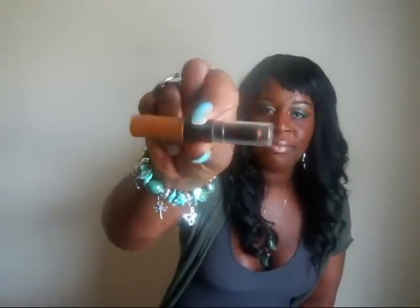From Walgreens I picked up the Black Radiance Complexion Perfection Under Eye Concealer. It's a dual-end concealer - one side is liquid and the other side is a cream stick. The color I got is CA8015. I haven't tried the liquid side yet, but the stick side is okay. I've only used it once or twice so I need to use it a few more times before giving you guys a full review. This was $6.99.